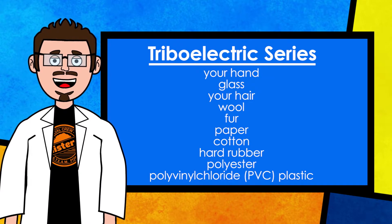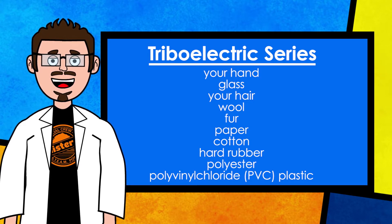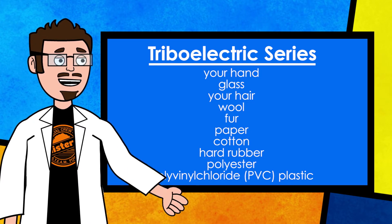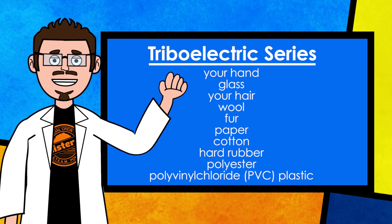You may be shocked to find out that some materials hold electrons better than others, and you may also find it very interesting to know that some materials give up electrons more easily than others. In fact, scientists have ranked materials in order of their ability to hold or give up electrons. This ranking system is called the triboelectric series.